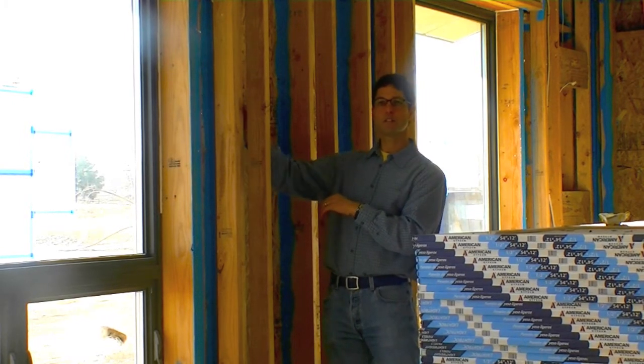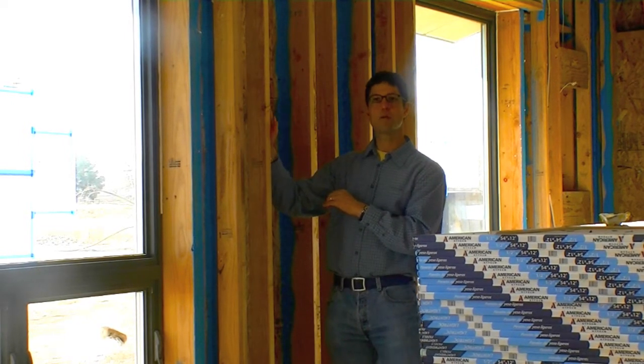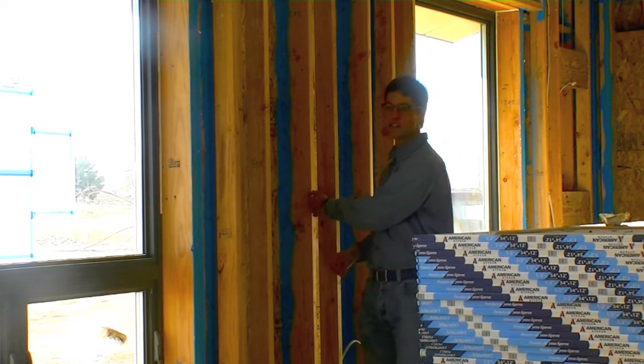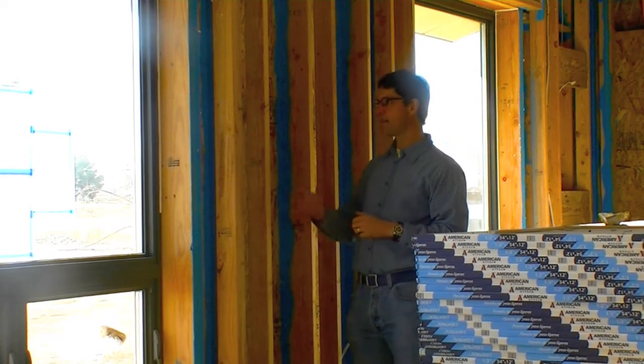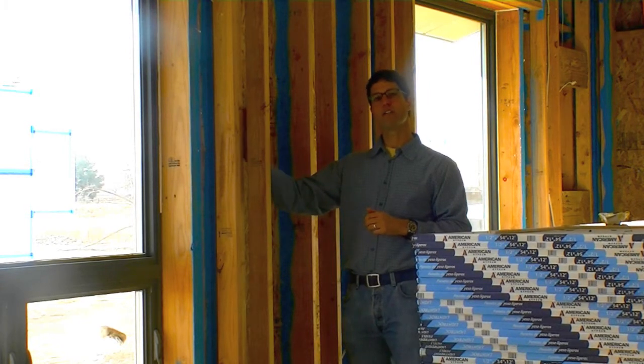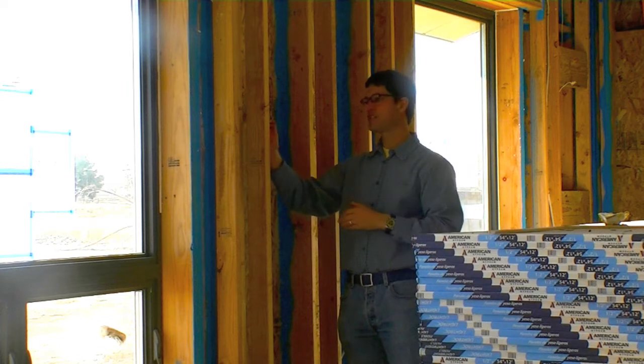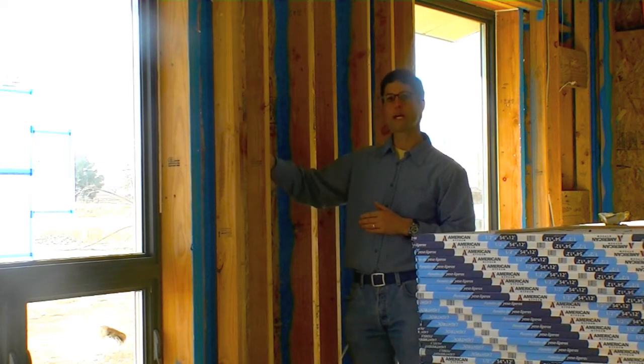The outside wall is a 2x6 and the interior wall is a 2x4, spaced with one inch here as you can hopefully see. What that does is it does not allow energy transfer from the inside all the way through to the outside. There's actually what we call a thermal break in this wall.